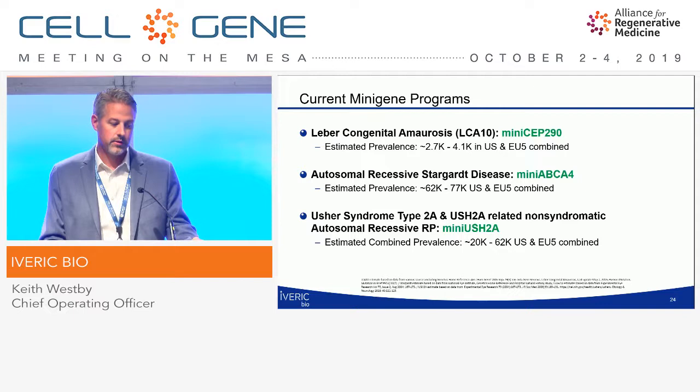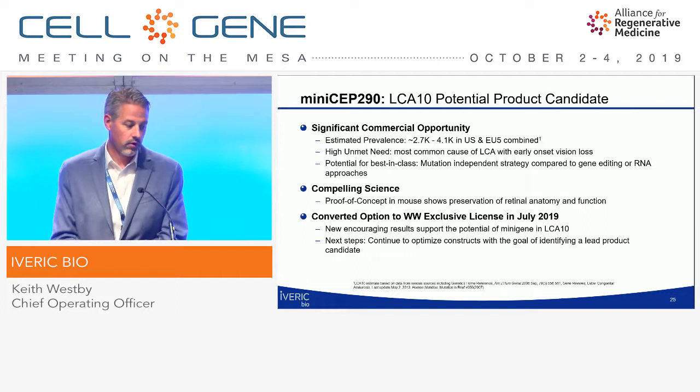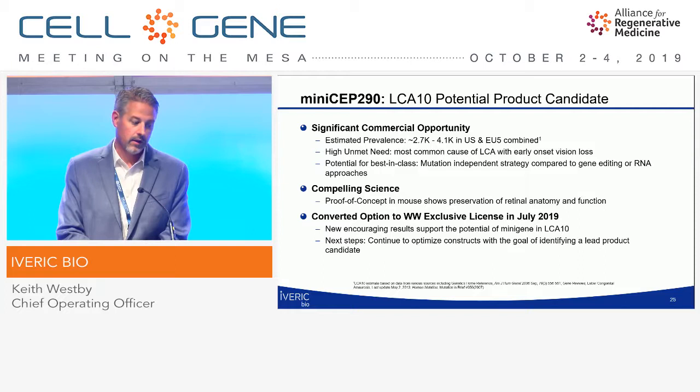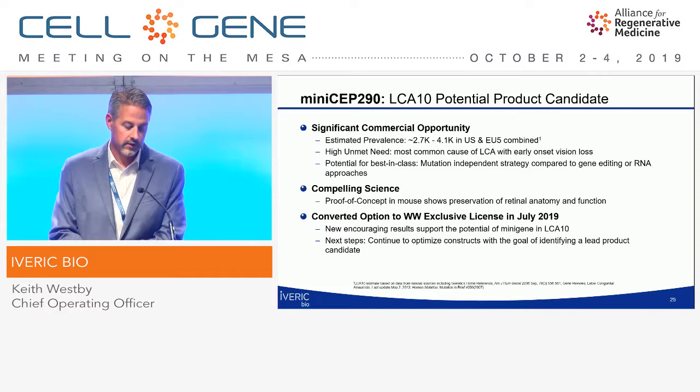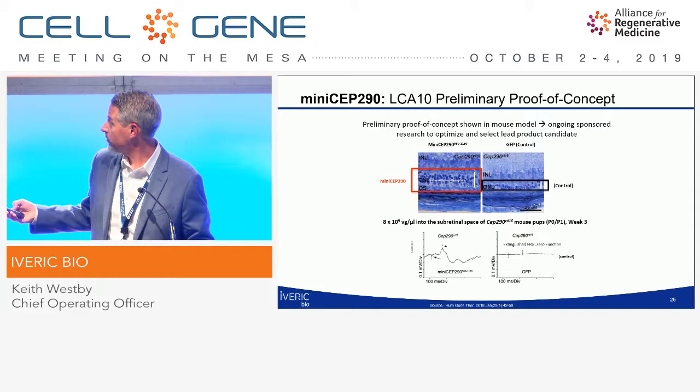The second indication is Stargardt disease, a mutation in the ABCA4 gene, and the third is Usher syndrome type 2A, a mutation in the USH2A gene. These represent significant commercial opportunities for larger orphan diseases with potential for best-in-class. This is a mutation-independent strategy — compelling science with proof of concept shown in a very aggressive mouse model. We converted our option with the University of Massachusetts Medical School to a worldwide exclusive license a few months ago. Initial proof of concept shows maintained retinal thickness following gene therapy treatment, compared to the thinning seen in the control eye.